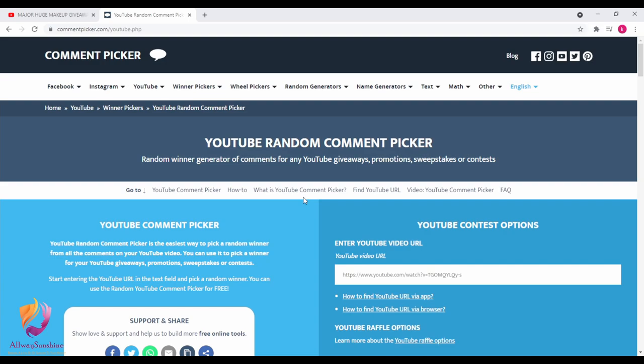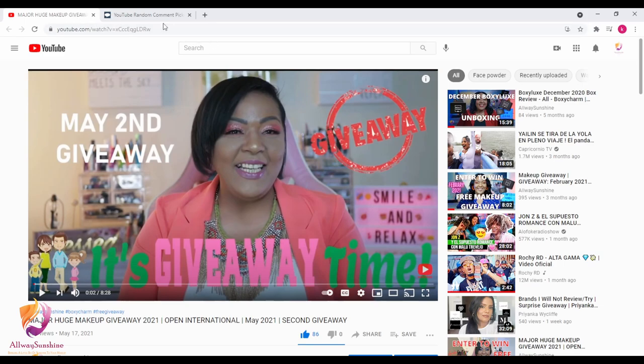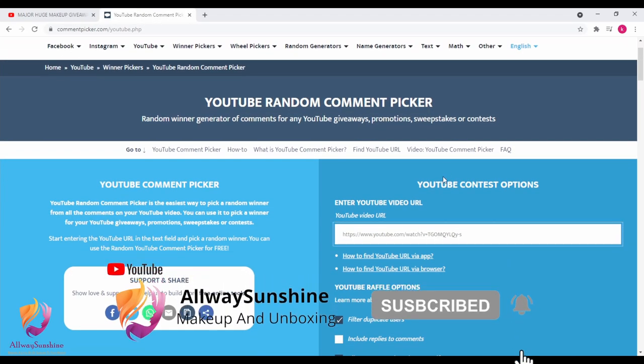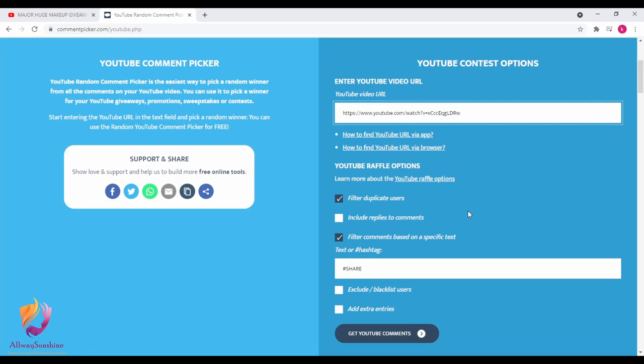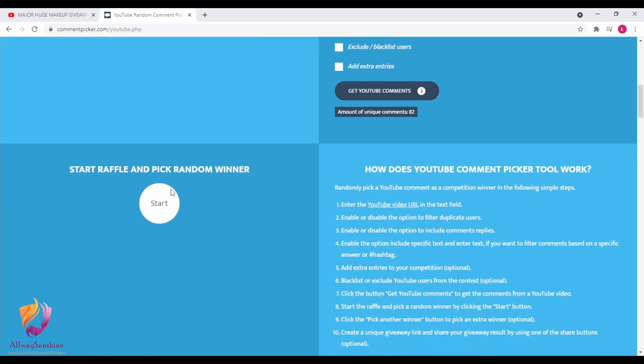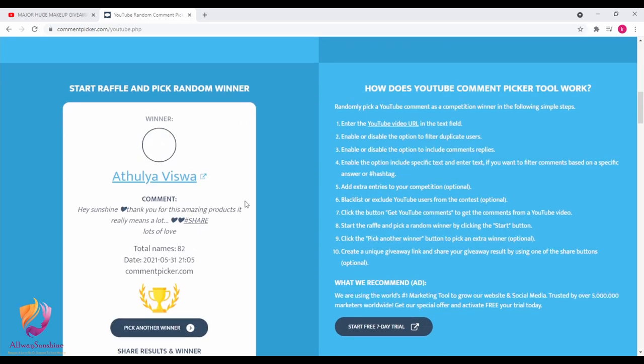This tool picks out the winner on its own. We go to our actual giveaway, copy the link, then go back to YouTube Random Comment Picker and paste it right here. As I've always told you, we only allow one entry per account, so we filter duplicates right here. For this giveaway the special word was hashtag share, as you guys can see. Now we are getting our unique entries — for this giveaway we have an amount of 82. So now we are hitting the start button to get our lucky winner.